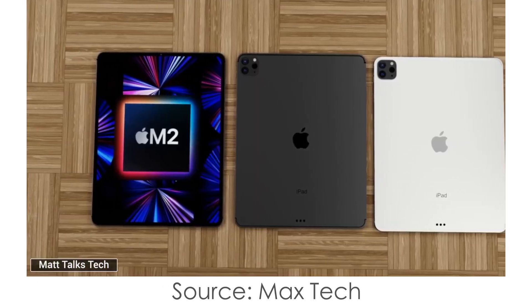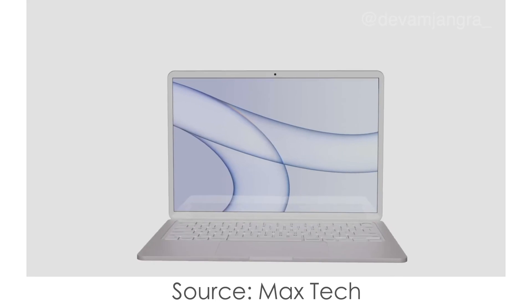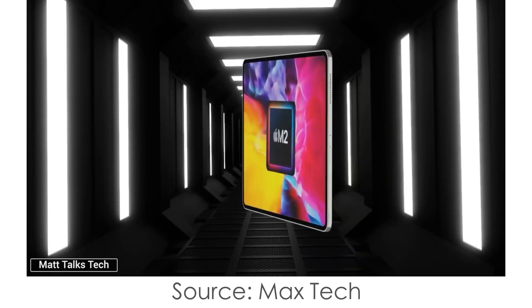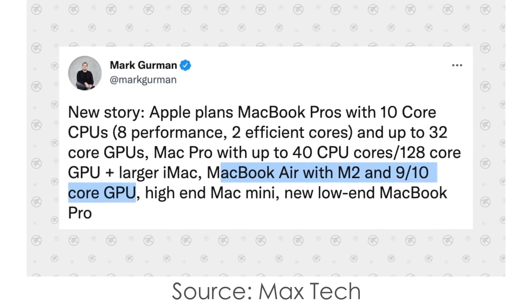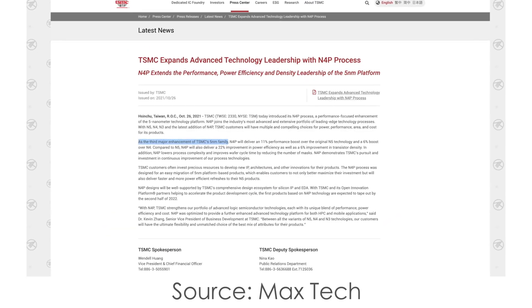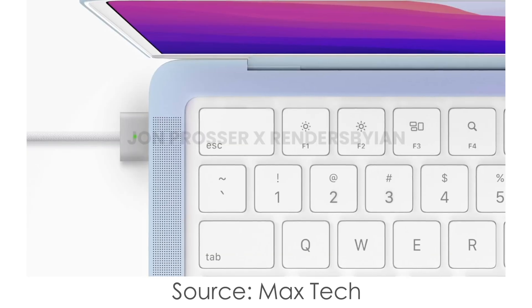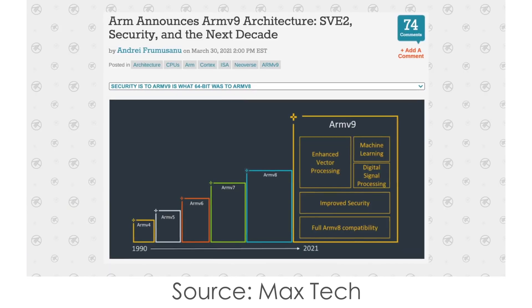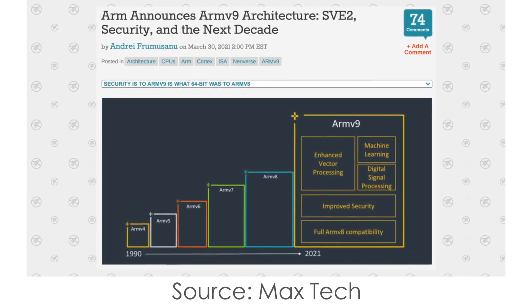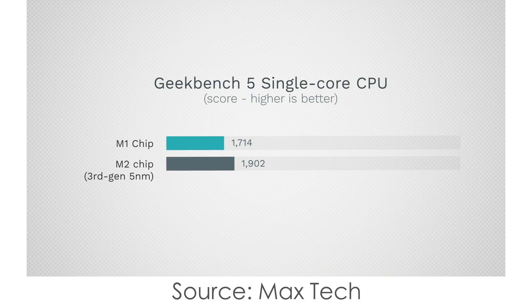There are also a lot of leaks and rumors about the M2 chip and redesigned M2 MacBook Air. It's going to have 9 or 10 GPU cores according to Mark Gurman from Bloomberg, an 8-core CPU with 4 efficiency cores and 4 high-performance cores — but it'll still be slower than the M1 Pro. It will most likely be built on the 5nm 3rd-generation N4P process and probably on ARMv9 architecture instead of ARMv8 in the current M1 lineup. We should expect a 15–25% CPU performance boost and around 30% GPU performance boost compared to M1.